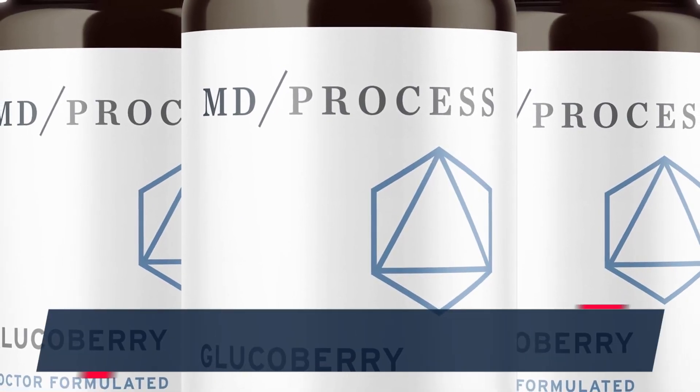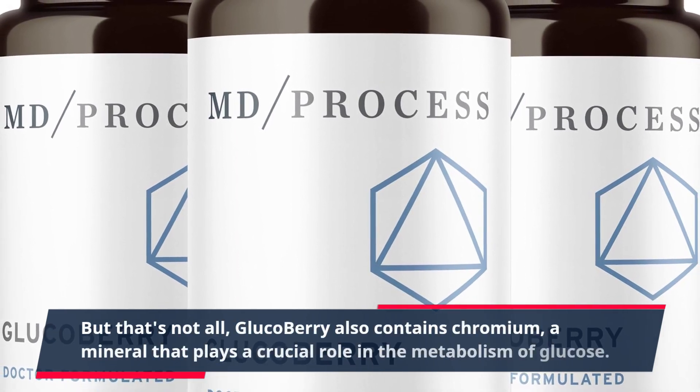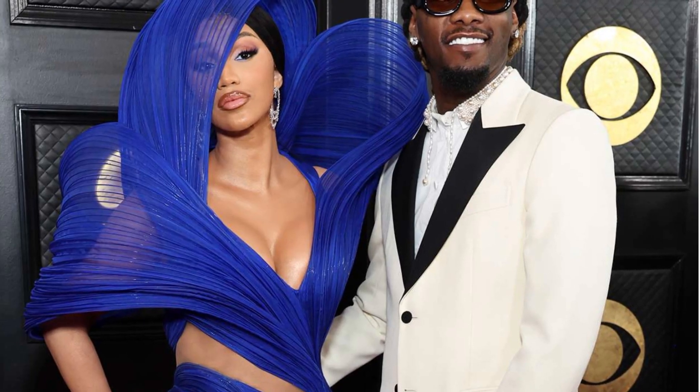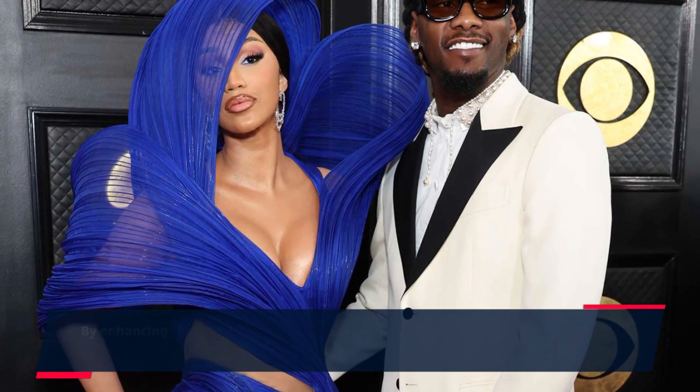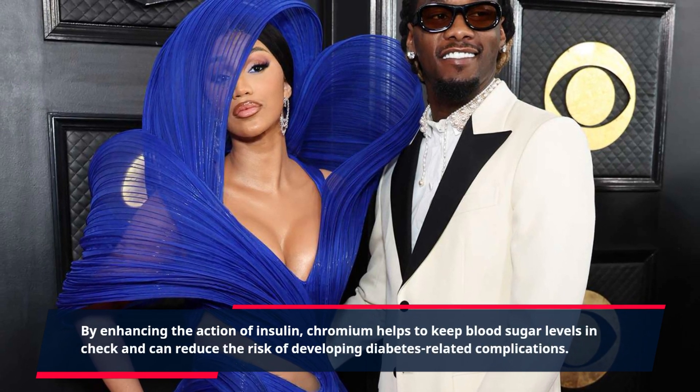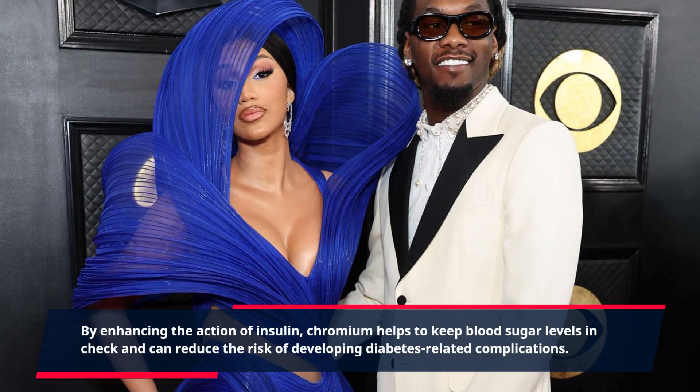But that's not all — GlucoBerry also contains chromium, a mineral that plays a crucial role in the metabolism of glucose. By enhancing the action of insulin, chromium helps to keep blood sugar levels in check and can reduce the risk of developing diabetes-related complications.